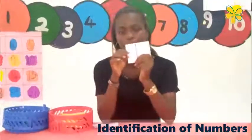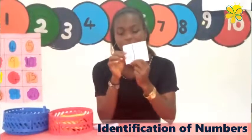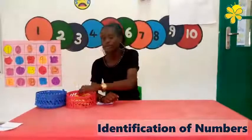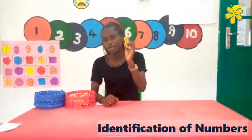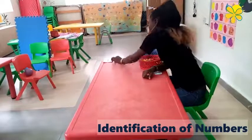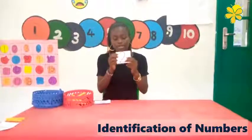What number is this? Number one, number one. Shall we count? One color — yellow, red hand. One.